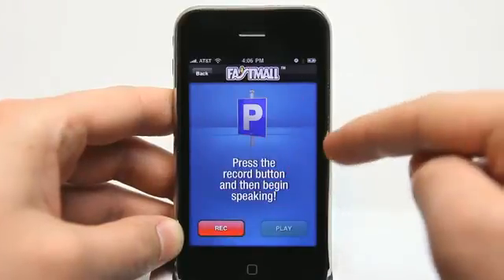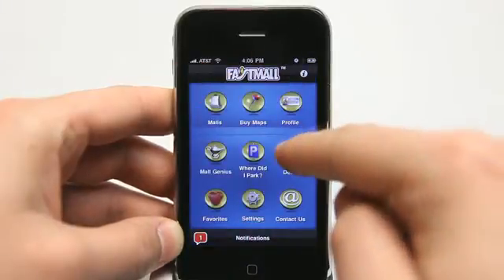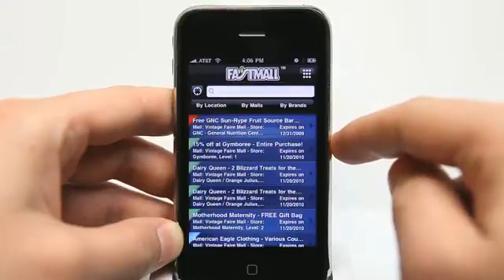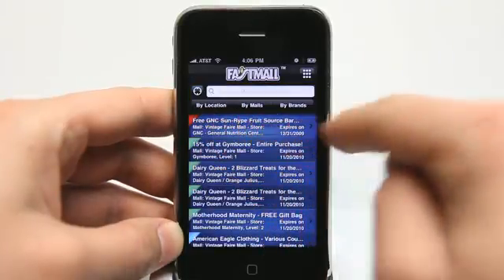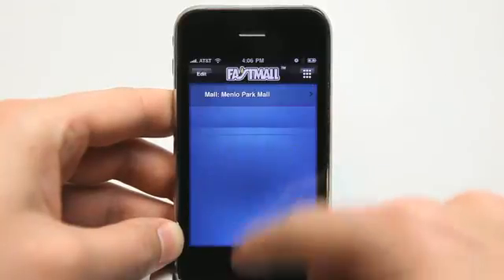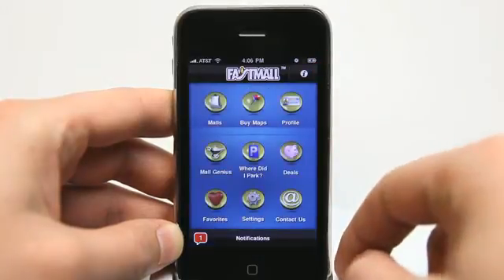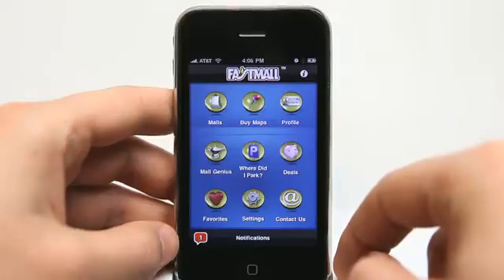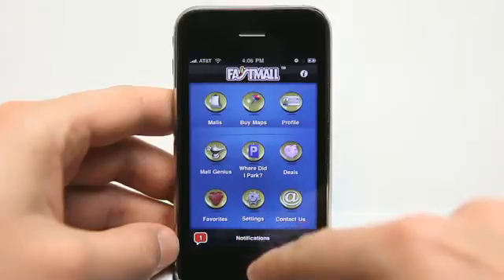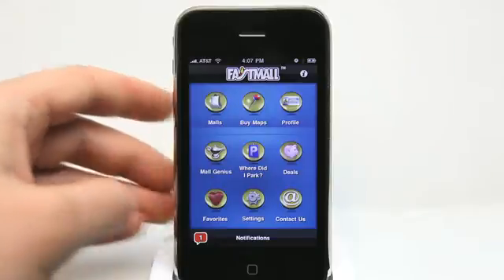You can easily access the 'Where did I park' button from the main menu. View deals in your general area regardless of which mall you're at — you can search those by location, by malls, or by brands. View your favorites; as I mentioned, I added Menlo Park Mall to favorites, and you can also add stores to favorites. We have general settings, and a notifications tab that gives us news from the developer of this application.